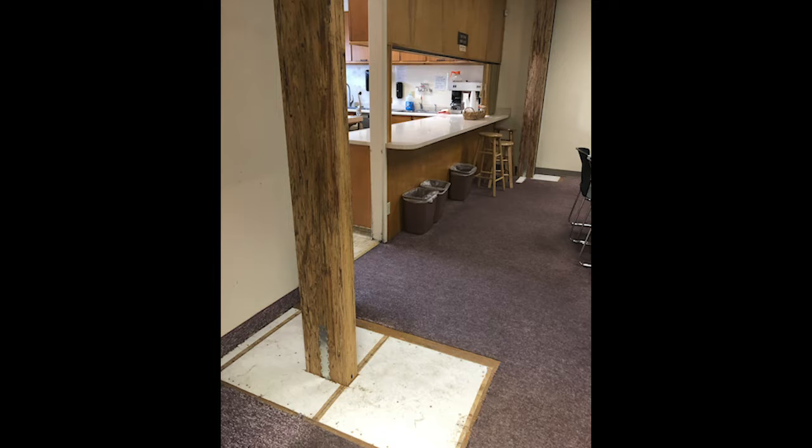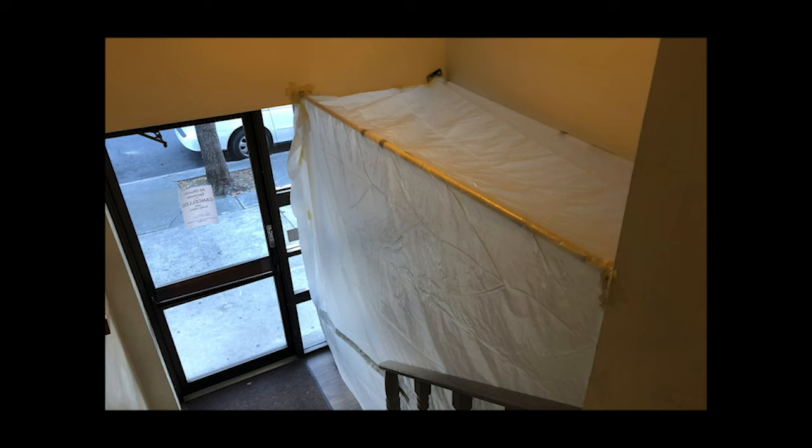I want to give you some updates on our structural work that's been transpiring over the last couple of weeks. You have seen those support beams sticking up through the floor and all the way to the ceiling in the area outside the kitchen, and then this plastic tunnel, which is keeping the dust down as much as possible through most of the church.